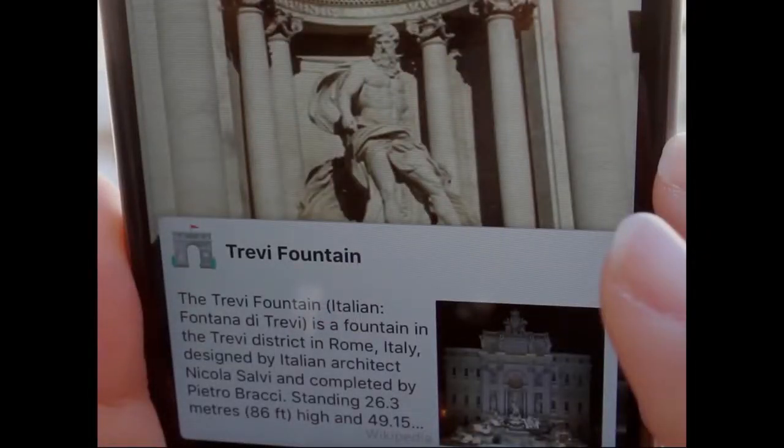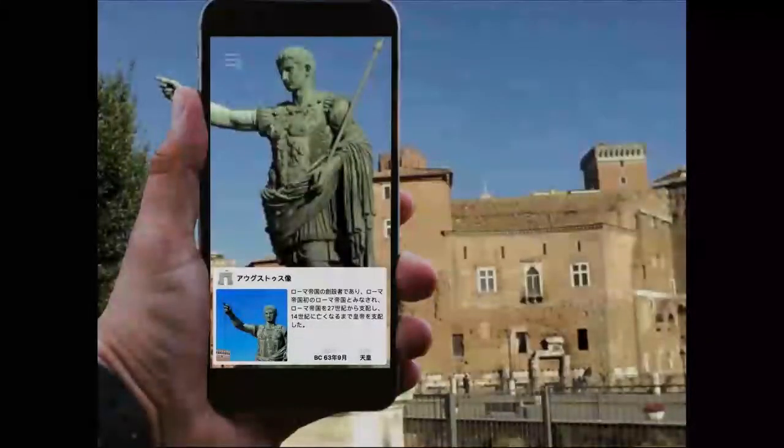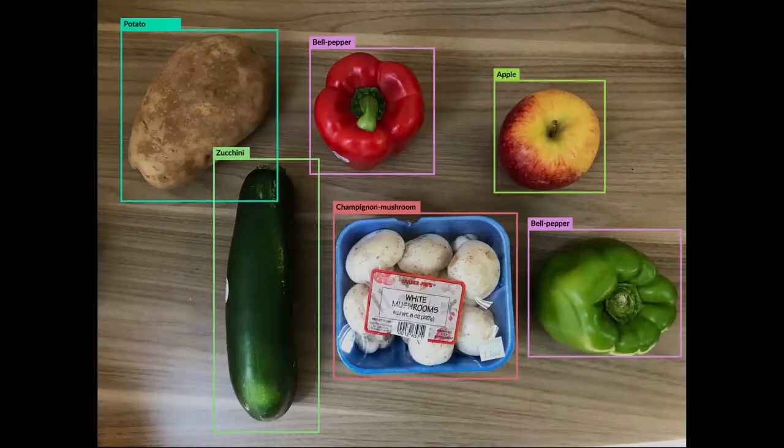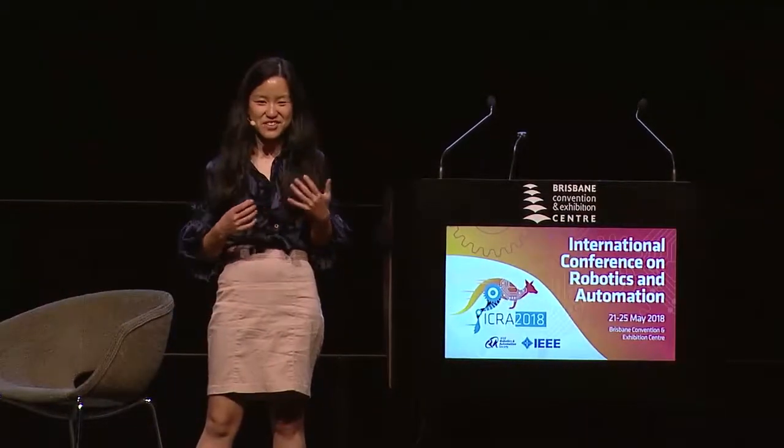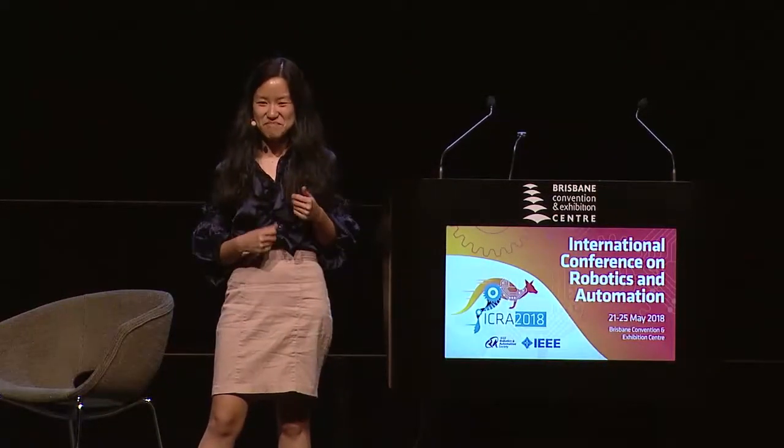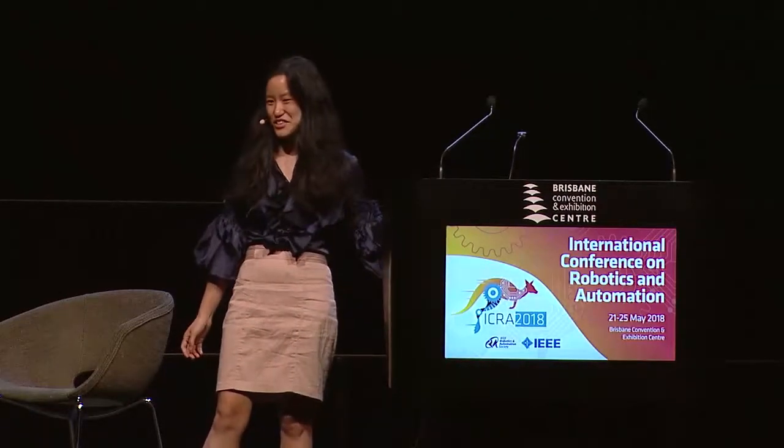After we launched this product, we thought how else can we use it? Language translation and object recognition means we could look into the tourism industry, so we looked into having the app recognise different objects around the world for tourism. Then we had companies call us from around the world saying they wanted to use our product in their solutions, and so we've worked with kitchen appliance companies and amusement parks — just lots of different companies.